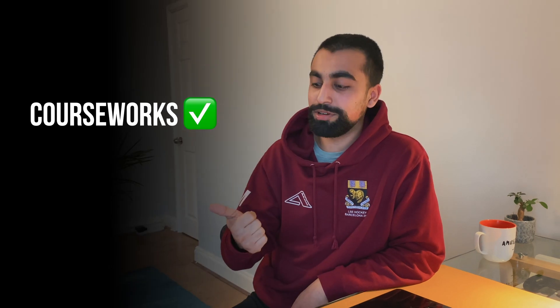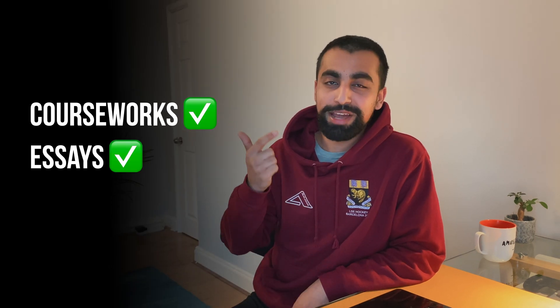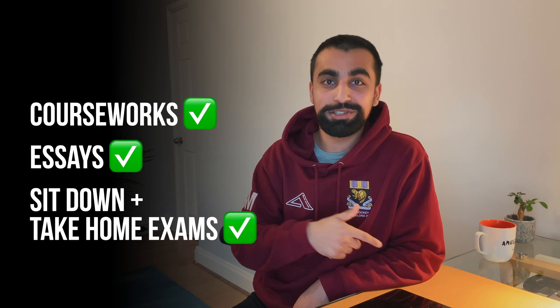I think this method should work for most subjects because my subject included coursework, it included essays, I had lots of maths exams in there — and I use the iPad for all of those.